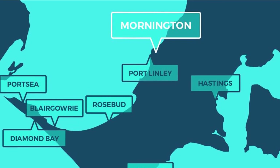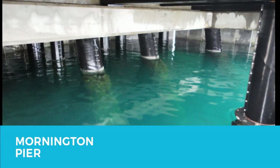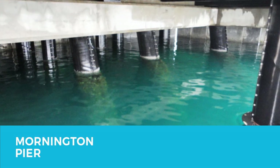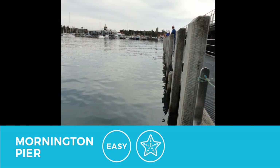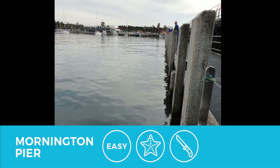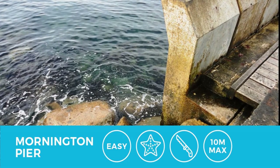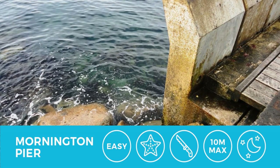Mornington Pier has been remodeled and is due to finish in early 2017. At this dive site you can have two dives — one on the pier and one on the reef to the left of the pier. The entry and exit is easy and there is plenty of life to see. Just ensure you take a dive knife with you due to the amount of fishermen in the area. At the end of the pier you're looking at around 10 meters depth, and it makes a great night dive. Overall, highly recommended — an easy-going dive.